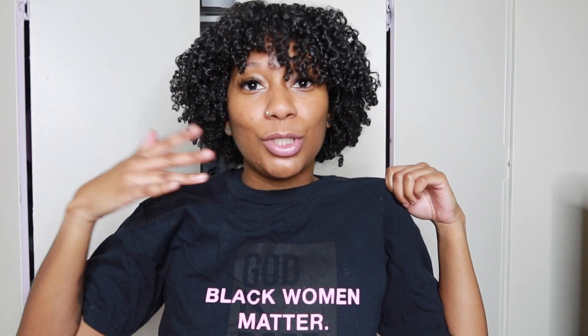First of all, my hair — you guys see how much my hair has grown? If you've been with me from the beginning, you know my hair is flourishing right now. In this video we're going to be talking about my favorite Black-owned products. My shirt is from a Black-owned company called God is Dope — I think they're in Atlanta. It says 'Black Women Matter, period' because we do.